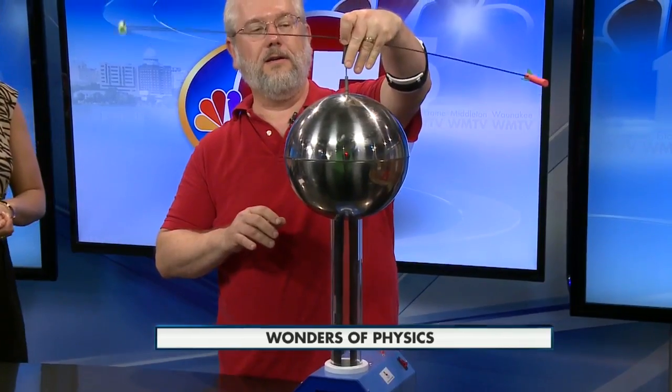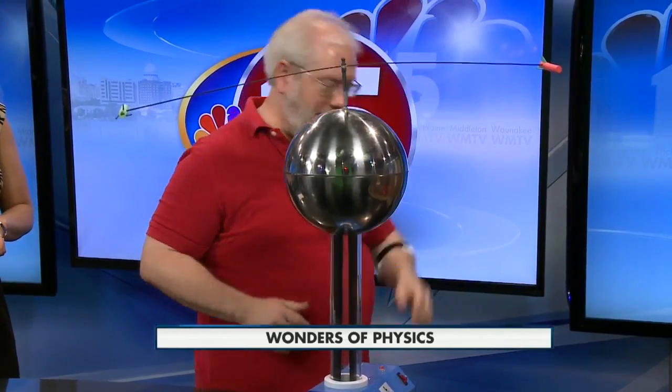But there is another rocket already in use that, as we develop it, could change things. I actually brought one along with me. Here it is — this is a plasma rocket.